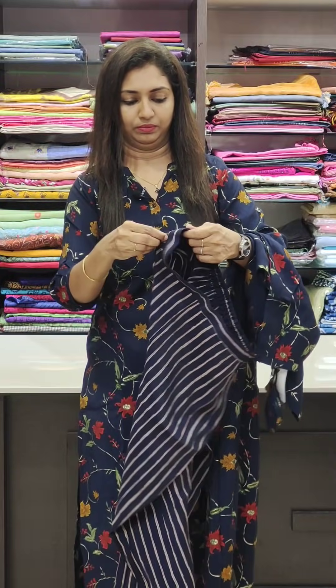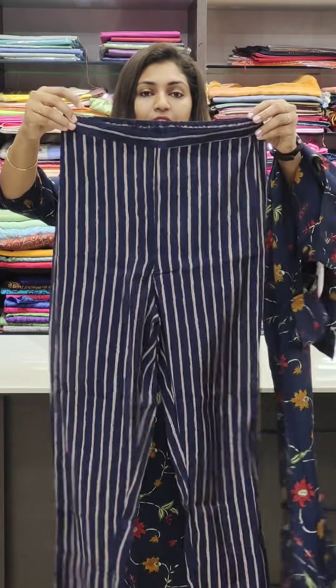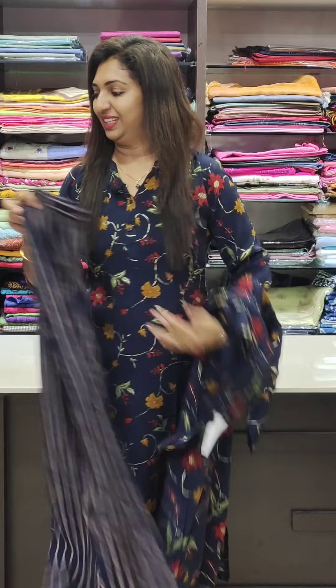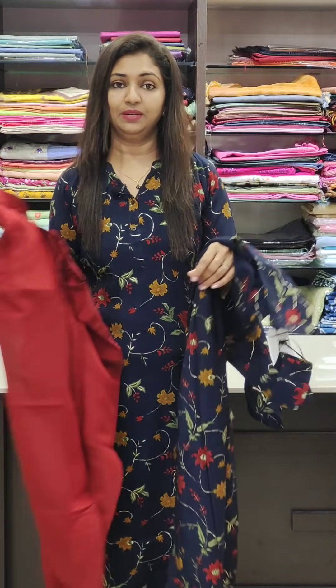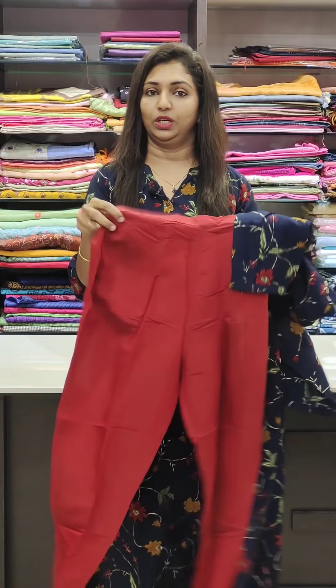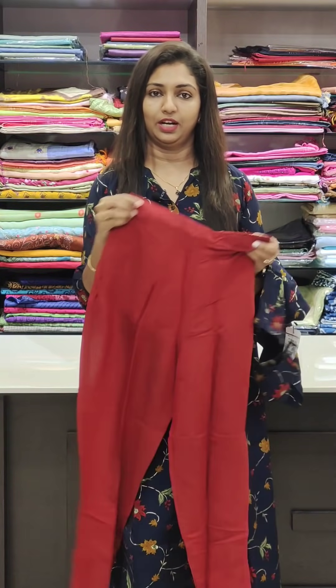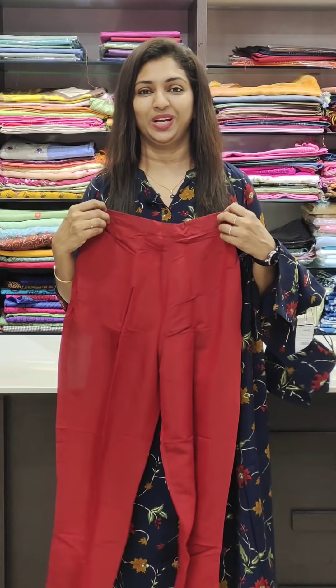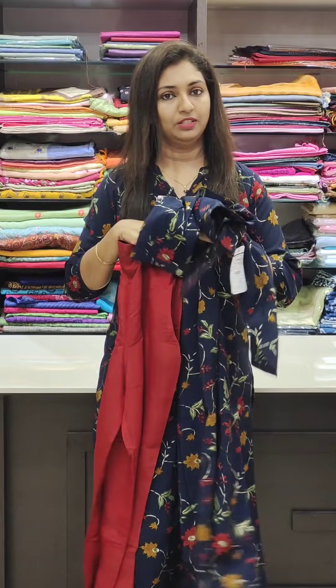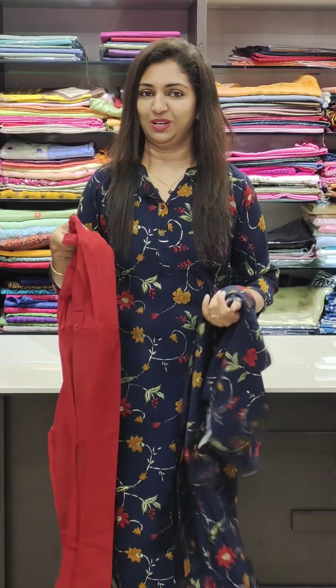Here is the top with a pocket. This is the blue bottom. This is the contrast bottom — you can pick it up. This is the top with stripes. If you want a contrast, you can pick a stripe.